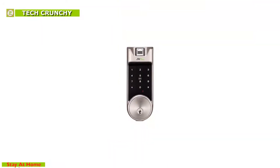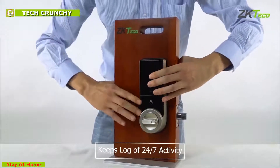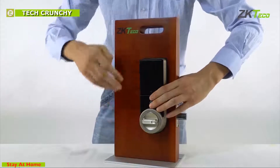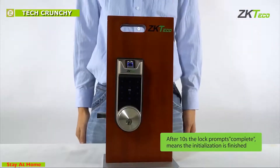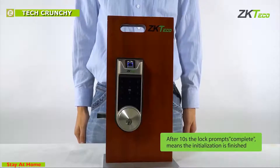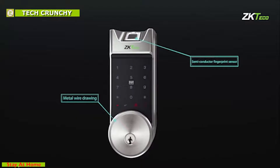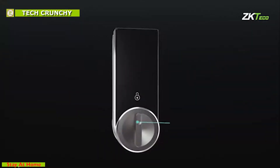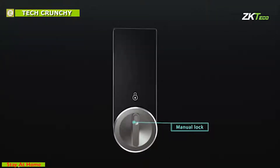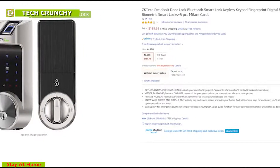This smart lock also offers quick-tap entry with a key fob that can be managed through the app as well. It keeps a log of 24/7 activity, allowing you to track who enters and exits your home with unique keys assigned to each user to maintain security. The ZKTeco smart deadbolt is the ultimate solution to keep your family and belongings safe. It has good customer reviews online and is available on Amazon.